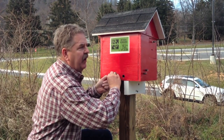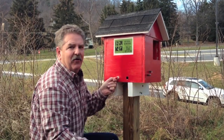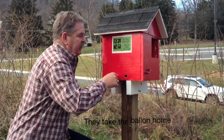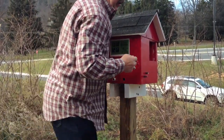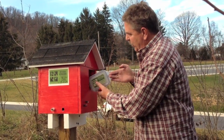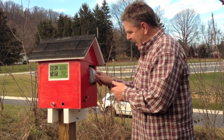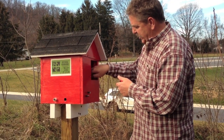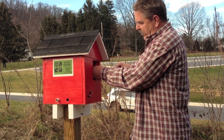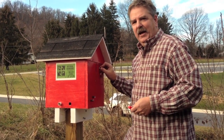I heard something click. Now I'll reach around, touch the door, and there's the door open. I can let this go, take it out, come around here, reach in, and here's the geocache. I can put it back, shut the door, and after I shut the door it's locked back and won't let me back in. Take a deep breath.